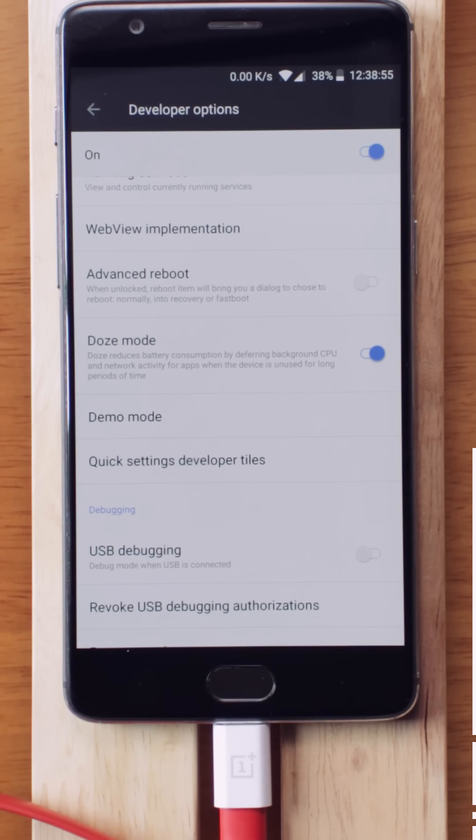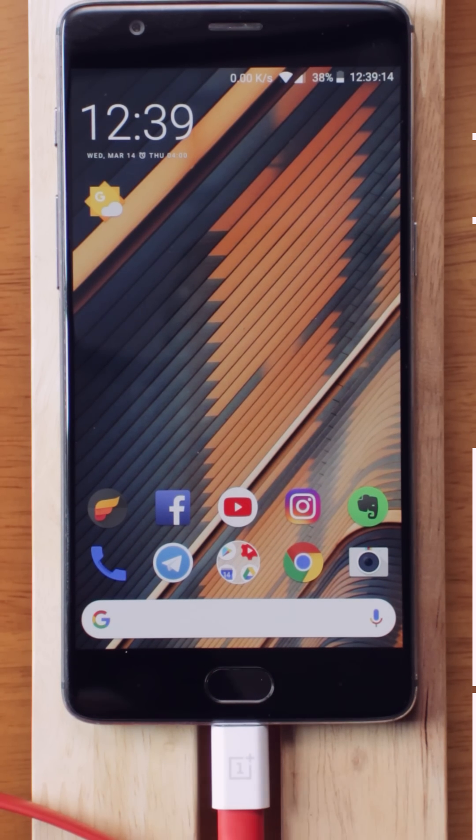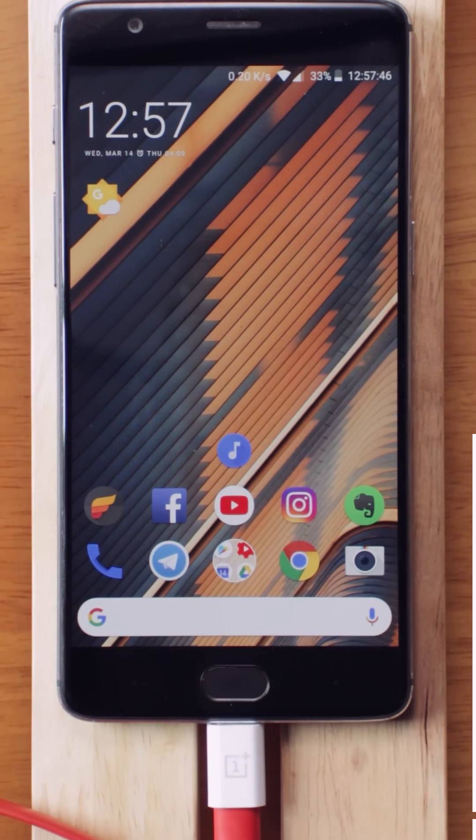What Doze Mode does is it automatically closes all the background applications when they are not being used for a long time. This feature was introduced two to three years ago, but now it is turned off when you first set up your phone, and since the last few months it has been buried in Developer Settings. It will surely help in improving the battery life of your phone.